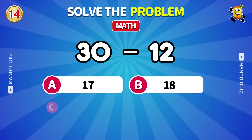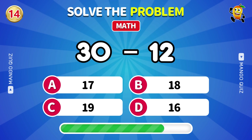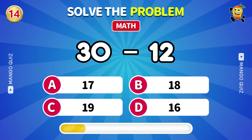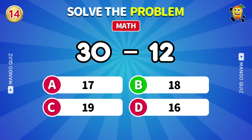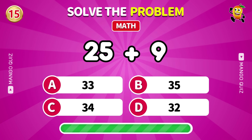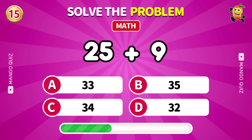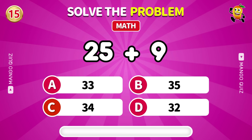What is 30 minus 12? 18. Add these: 25 plus 9. 34.